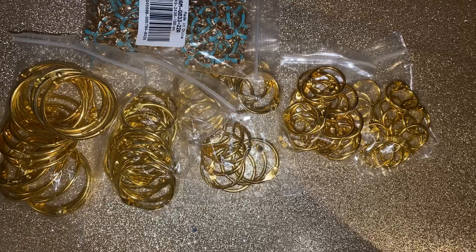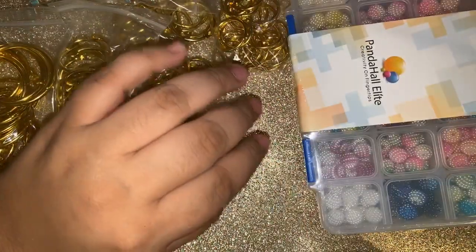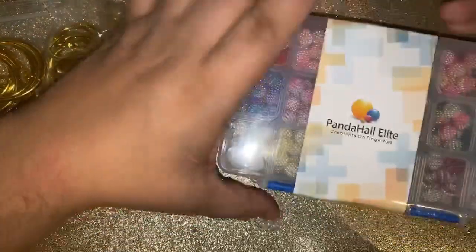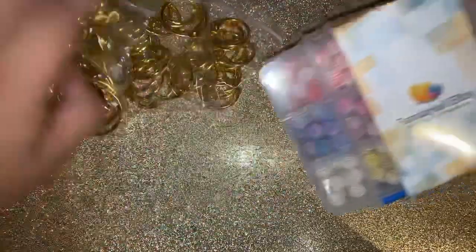Oh, I forgot I ordered these — yay! You guys know I had to throw in some beads. Their bead selection is amazing, they have so many. These are those berry beads that everyone's been showing — I'm super excited about these!